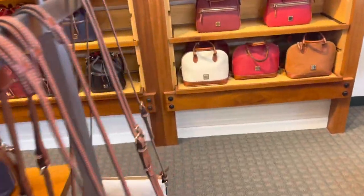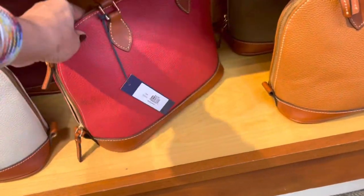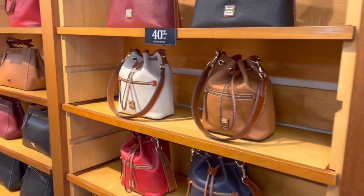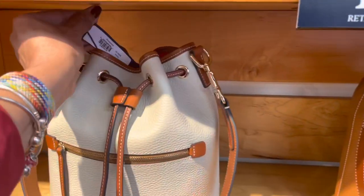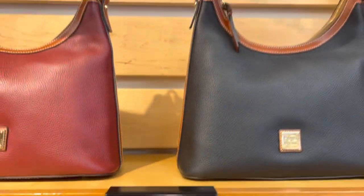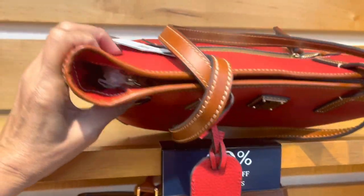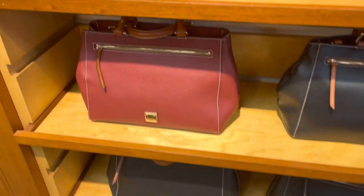Oh, look over here, I see something I love. I love the drawstring ones — $298. They are so pretty. Look at this one, this is cute. This one is $278. Very beautiful.